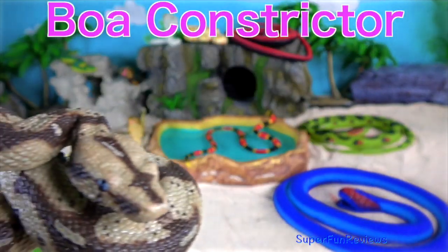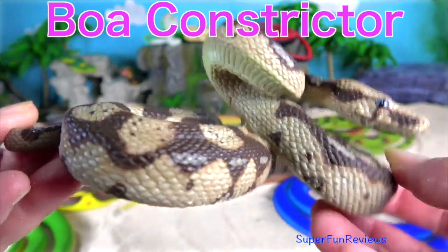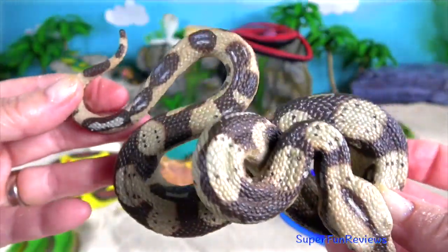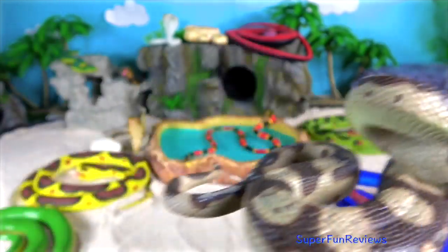The boa constrictors are one of the largest snakes in the world, along with the reticulated python and anaconda. They are non-poisonous, but just as deadly.